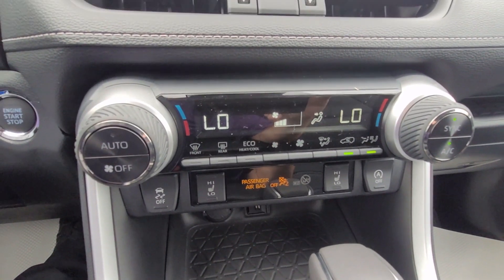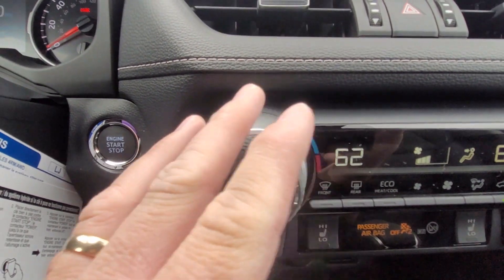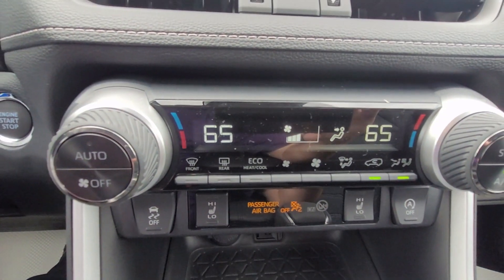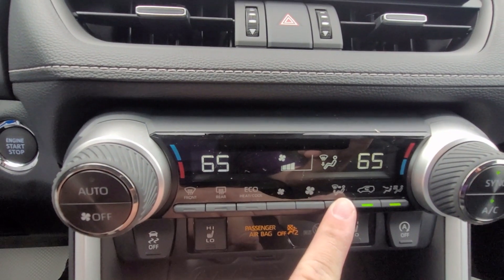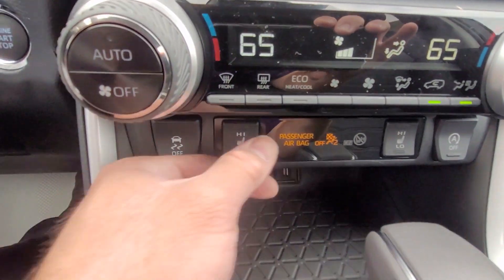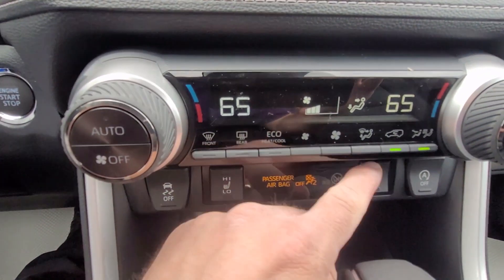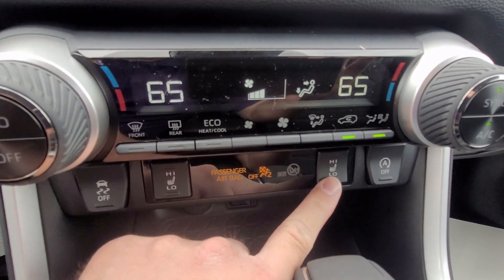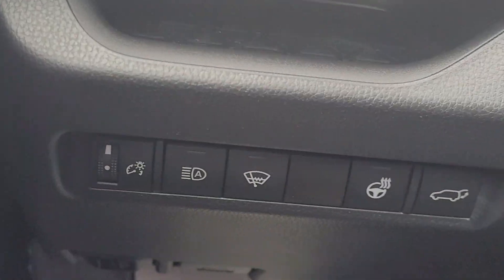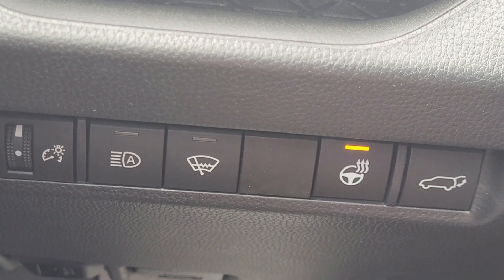The climate controls are pretty user-friendly. You have knobs for temperature on each side, fan controls in the middle to adjust up or down, and a button to control where the airflow goes. The vehicle has heated seats, which you can turn on and off with that switch — it works for both the driver's and passenger's sides. There's also a heated steering wheel; hit that button to turn it on.